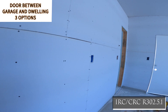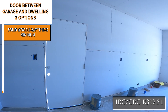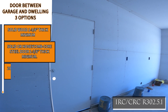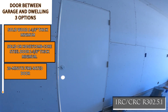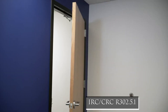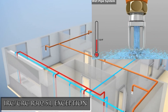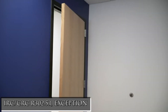Doors between a garage and a dwelling must be solid wood no less than one and three-eighths inch thickness, solid or honeycomb core steel doors not less than one and three-eighths of an inch thick, or a 20-minute fire rated door. Any of these doors will need to be equipped with a self-closing or automatic closing and self-latching device. Note that when fire sprinklers are installed in both the dwelling and the garage, the door between them will only need to be self-closing and self-latching.